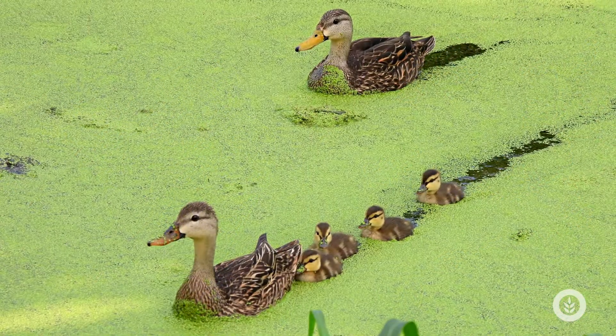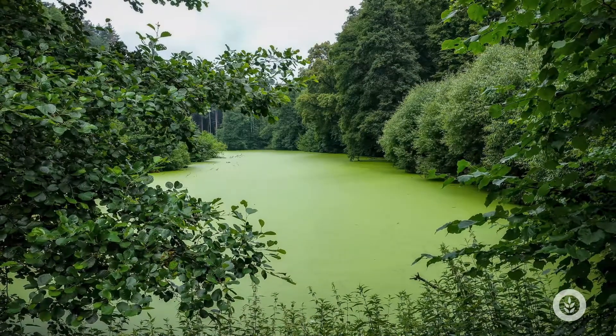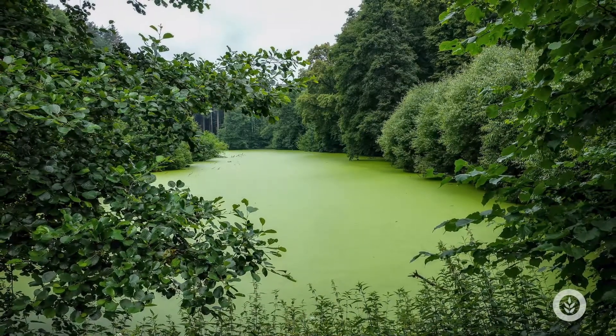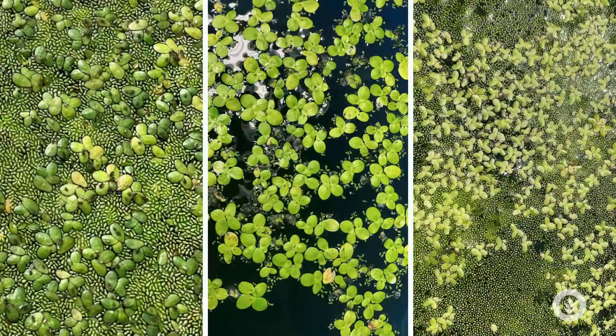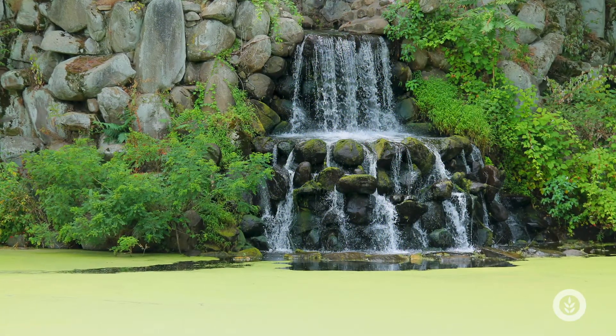These can stick to waterfowl and jump from one water body to another, completely covering a system. It often grows in concert with other things like duckweed, which has slightly bigger fronds. They can be mistaken for each other or grow together, and both have that similar growth pattern and can cover a system.